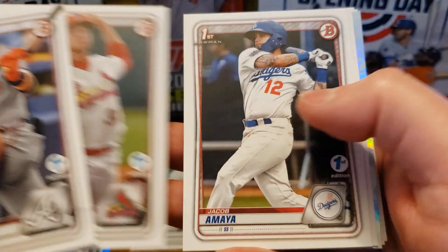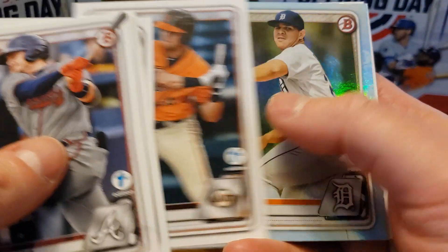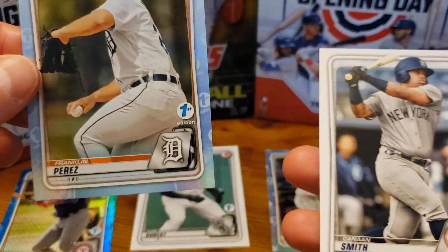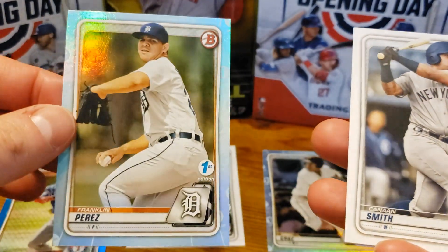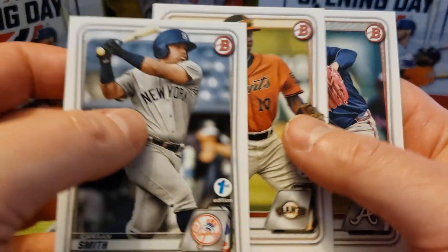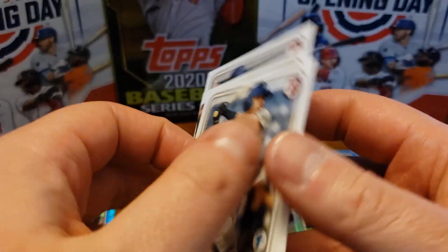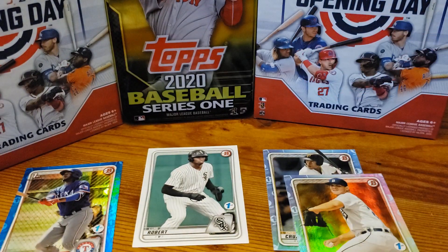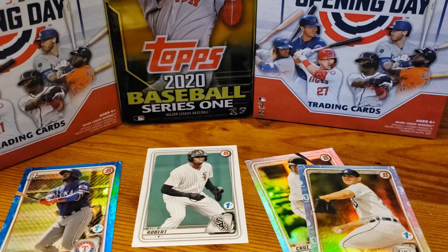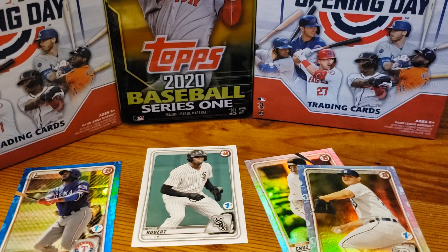Wilson, Thompson, Maya, Bishop, and Franklin Perez is my other one here. And Smith, Luciano. All right, so we didn't get the big card, but it's really cool to see these cards on the first day they came right in the mail, which is awesome.